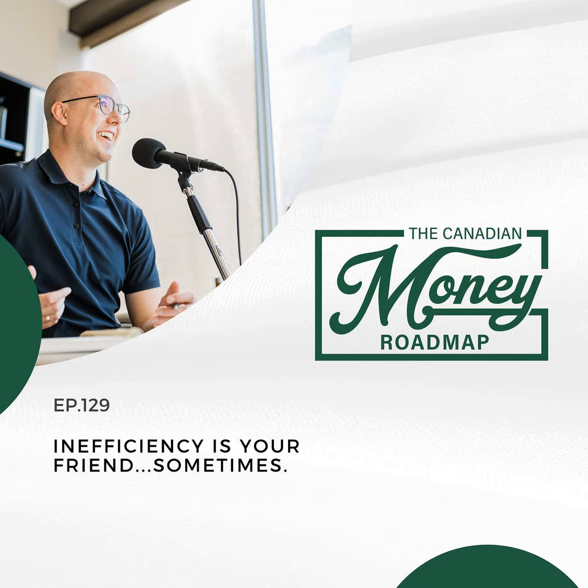Hello and welcome back to the Canadian Money Roadmap Podcast. I'm your host, Evan Neveld. On today's episode, we're going to be talking about efficiency in your portfolio and why sometimes inefficiency can actually be your friend.